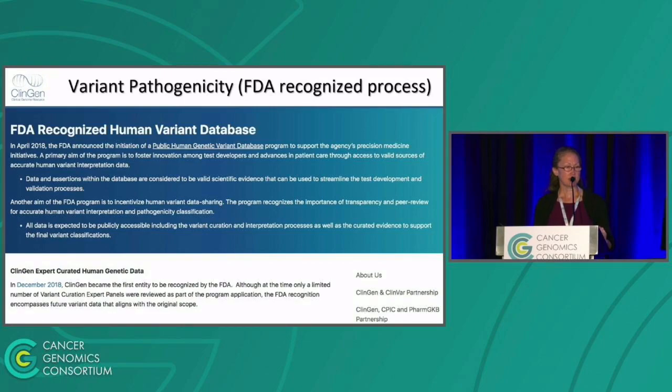In 2018, ClinGen was one of the first public human genetic variant databases through the recognition program of the FDA. What that did was help us create a lot of the SOPs and documentation that goes along with that recognition, which really helped us form guidance and SOPs that have carried us through since that time.